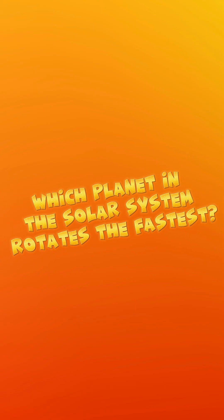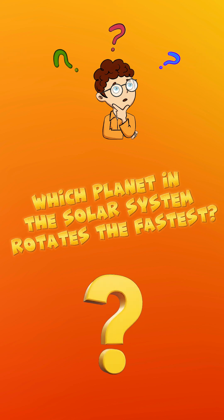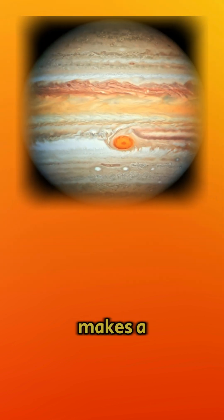Which planet in the solar system rotates the fastest? Jupiter. It makes a full rotation in just 10 hours.